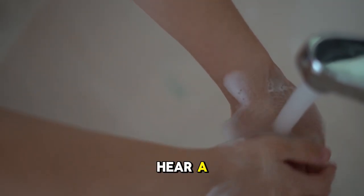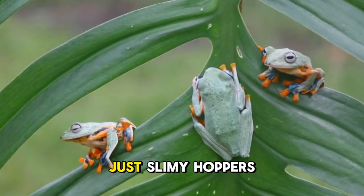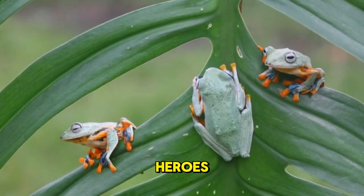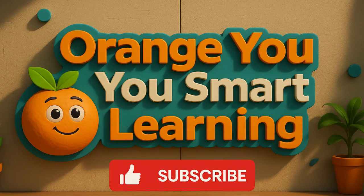So the next time you see or hear a frog near a pond, give it a little ribbit back. Frogs are not just slimy hoppers — they are world travelers, amazing transformers, bug-eating heroes, singers of the animal kingdom, and clues to a healthy earth. Thank you for watching Orange U Smart Learning. Don't forget to like, subscribe, and keep peeling back the facts, one lesson at a time.